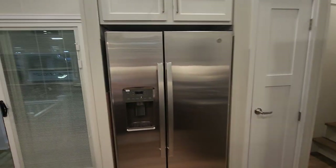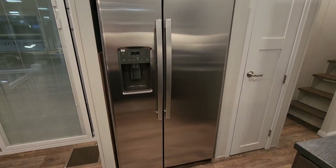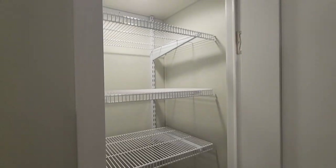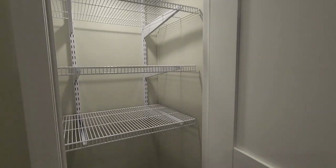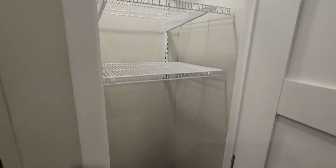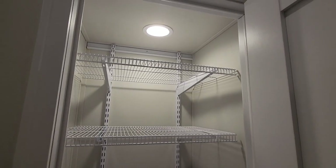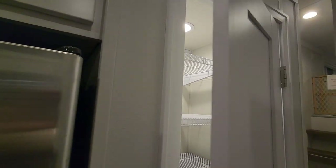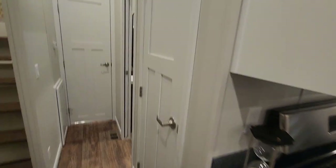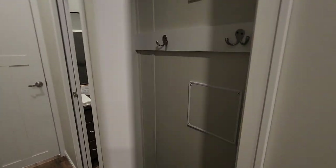Across from the kitchen is your side-by-side refrigerator. This is a pantry with adjustable shelves and some space down below for your broom, trash can, and recycling — it has its own light with its own light switch. Down the hallway is another cabinet which you could also use for brooms, coats, things like that.